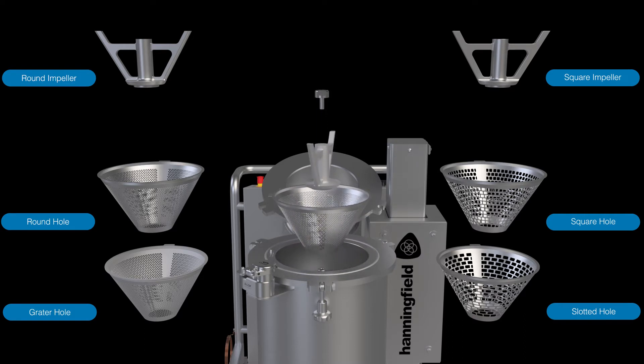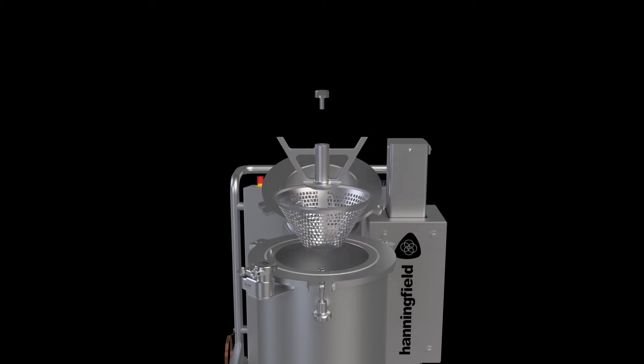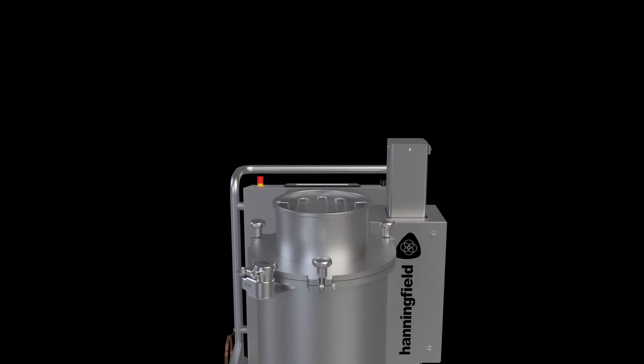Tooling changes are fast and easy. Switching from one screen or impeller to another takes under one minute and requires no special tools. This versatility makes the conical mill perfect for a wide variety of applications.